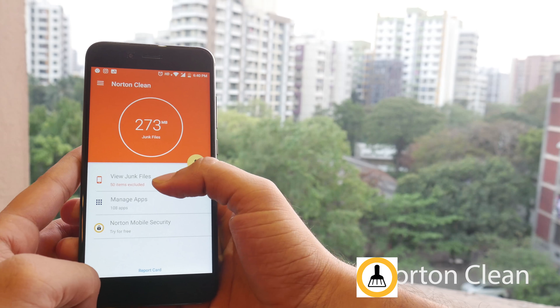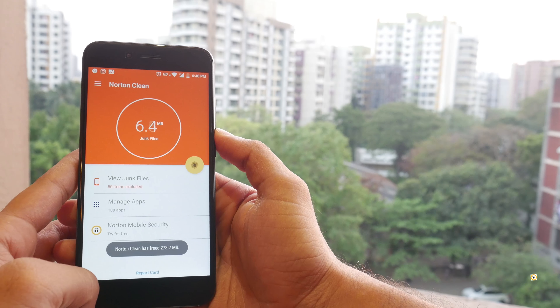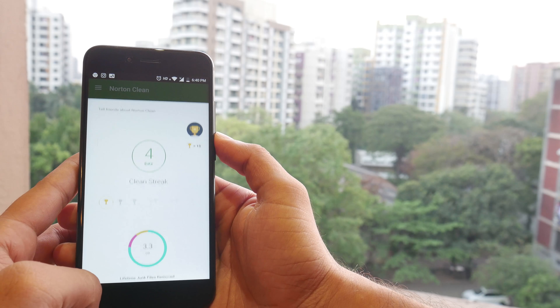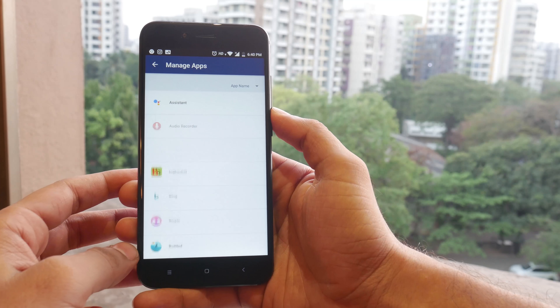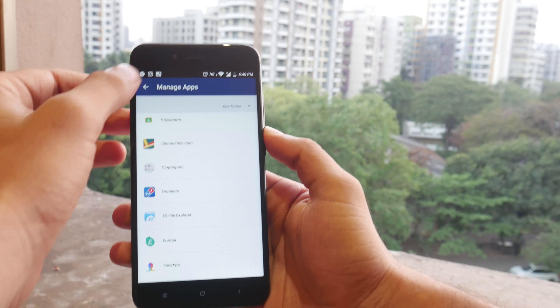The last app on the list is Norton Cleaner. Norton Cleaner is a cleaner application that removes clutter from your Android phone. It's simply amazing to watch how much unwanted files are occupying your phone storage. Adding to the awesomeness, the app is completely free to use without ads.